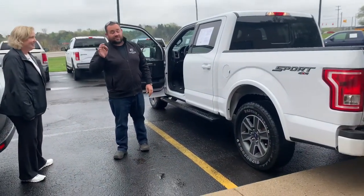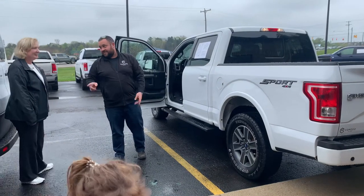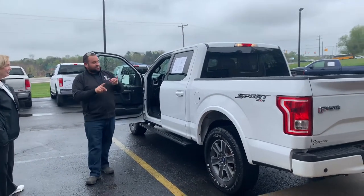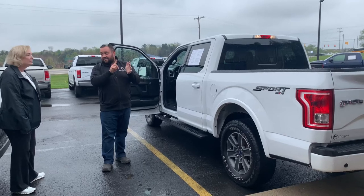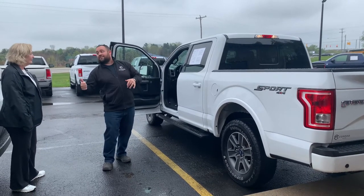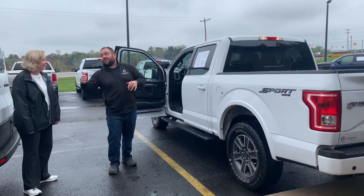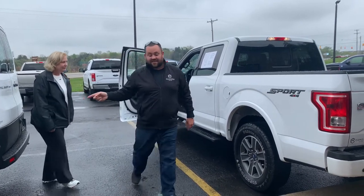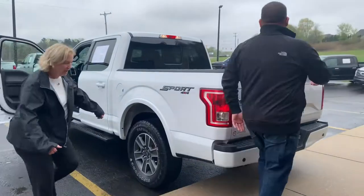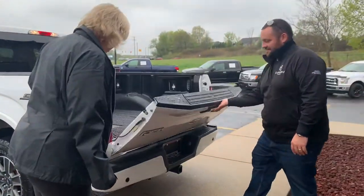Let me tell you some of the quirks and features that come along with that one: heated seats, Bluetooth, leather wrap steering wheel, backup camera, navigation, trailer package, towing package, 18-inch wheels, and we've got a tailgate flex step. I'm going to show you how to get in the tailgate when it's too tall — all the things Sheree has ever wanted.